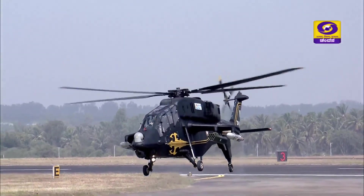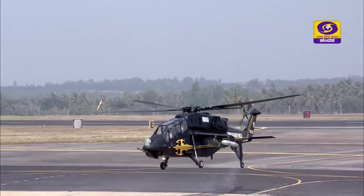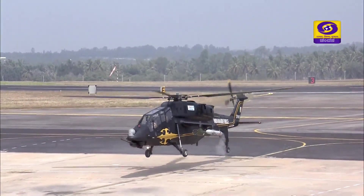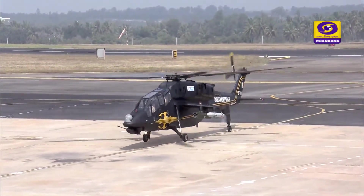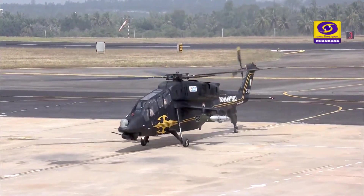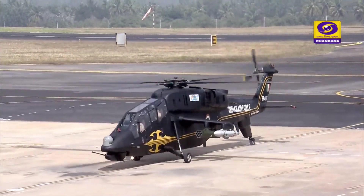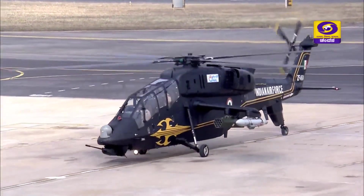And from the LCH we move to the spectacular entry of Surya Kirans taking off. The first wing formation will be led by Surya Kiran 1, Group Captain Anup Singh, Vayu Sena Medal. On his right you will see Surya Kiran 2 with Wing Commander Udit Mehta, and on his left is Surya Kiran 3, Wing Commander Atul Yarduz.